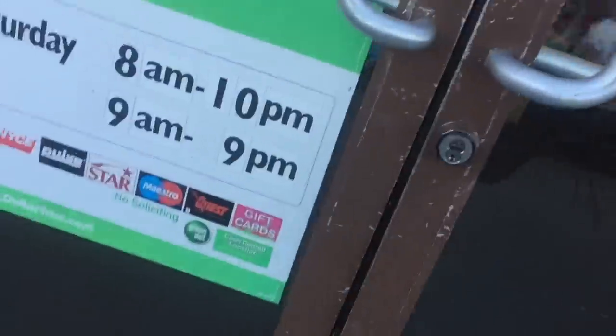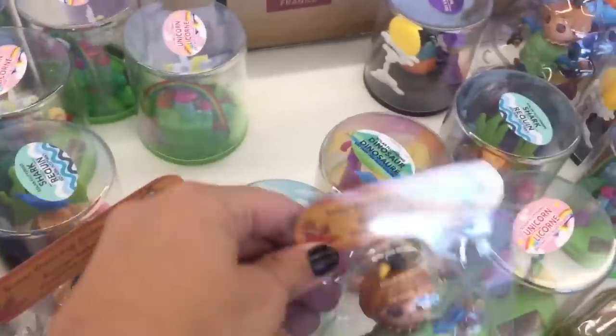Hey guys, Tragic here, and in today's video I'm going to be doing a toy hunting video at Dollar Tree. I hope you guys enjoy. The first thing I found are these really cool solar-paneled moving toys, and I found this Halloween one — it was the only one I saw and I decided to get it because I love Halloween. About 90% of everything I buy at Dollar Tree today is Halloween related.